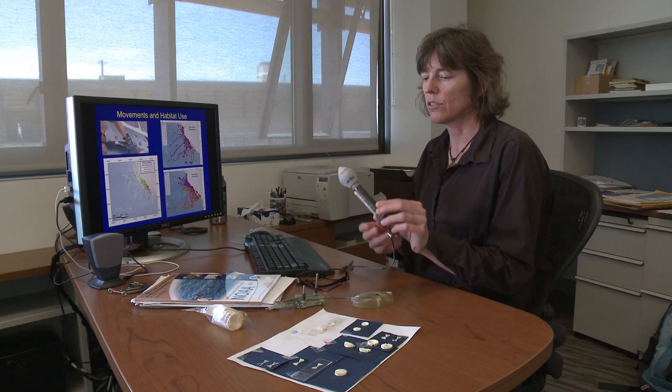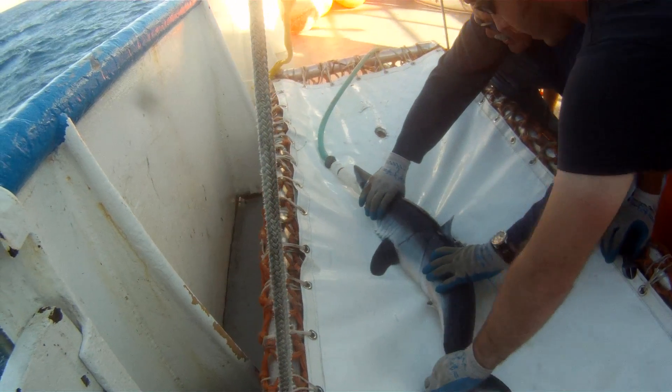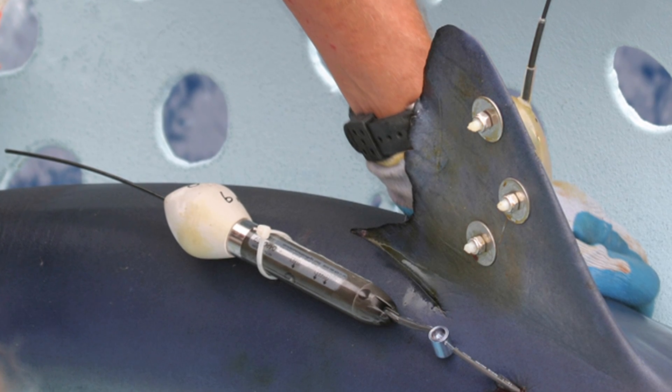We use a range of tags. This is a pop-off archival tag that stores temperature, depth, and light level information. We can get vertical use of the water column, and from the light level we can estimate the locations.